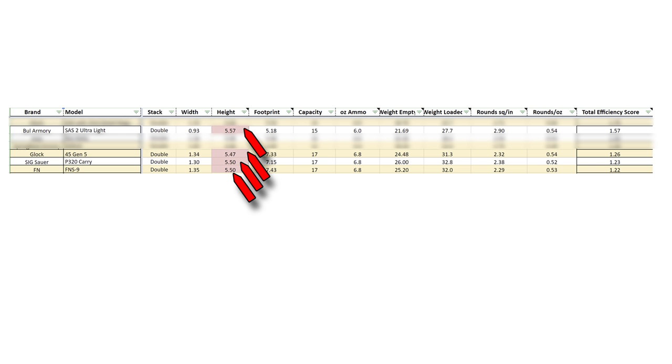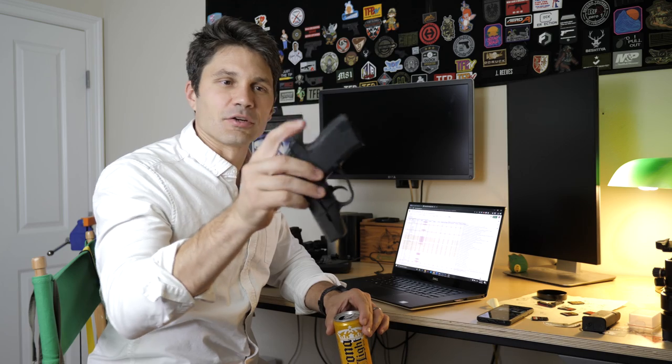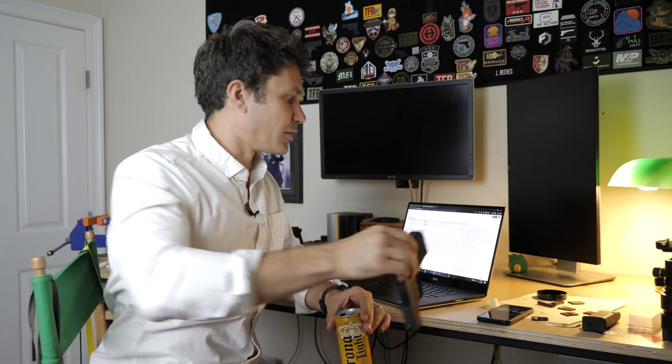There are a total of four guns in the top seven that are all larger than 5.1 inches, and they have very high total efficiency scores. Three in particular are the Glock 45, the Sig Sauer P320 Carry, and the FN FNS9 — all five and a half inches tall, substantially taller than a Glock 19, holding 17 rounds but only weighing about an ounce or an ounce and a half more. So we had to establish a cutoff. At that point the gun's no longer compact; otherwise you'd just have a bunch of full-size guns. We want to keep things fair and prevent compact slides on full-size frames from hacking the rankings.